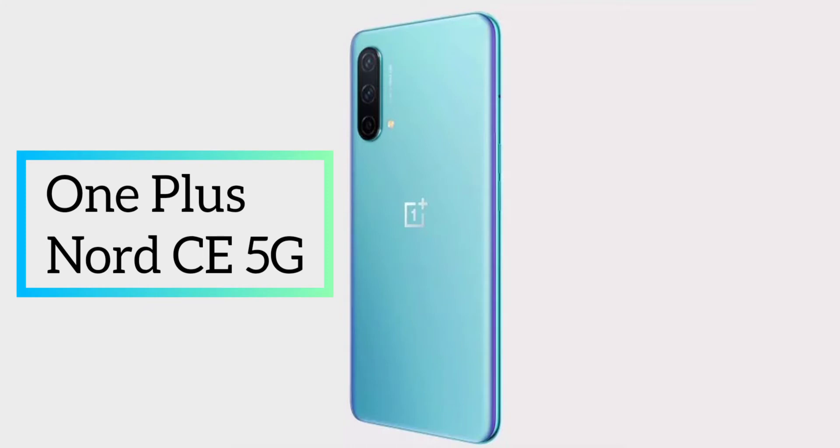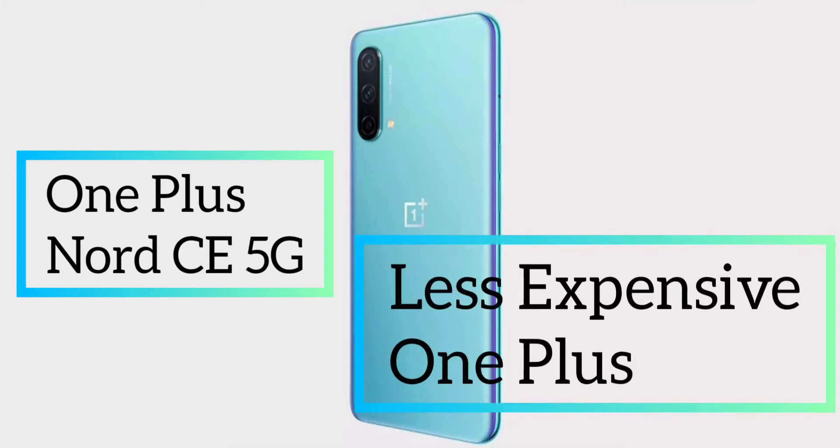As I have always said in old videos, this smartphone is going to be the most affordable OnePlus smartphone that we can get.